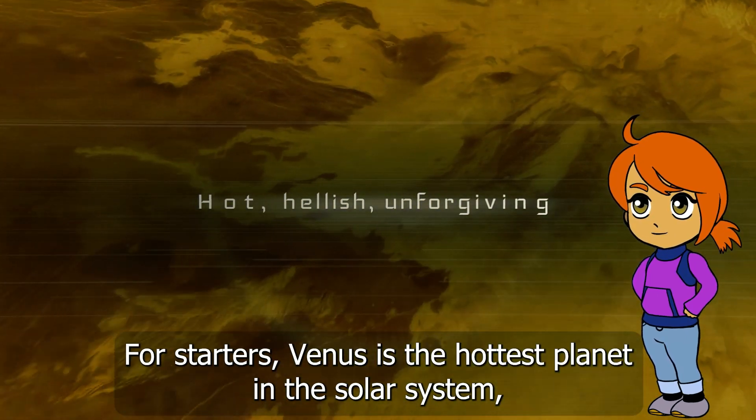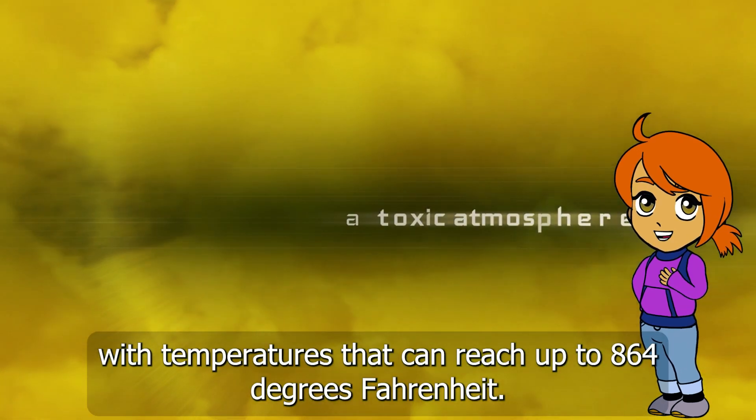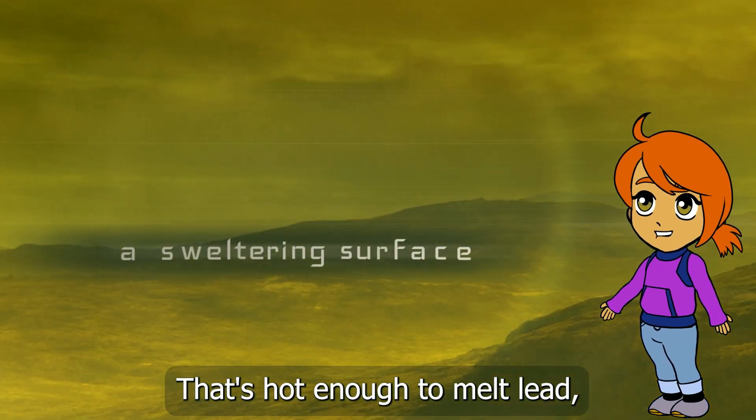For starters, Venus is the hottest planet in the solar system, with temperatures that can reach up to 864 degrees Fahrenheit. That's hot enough to melt lead.